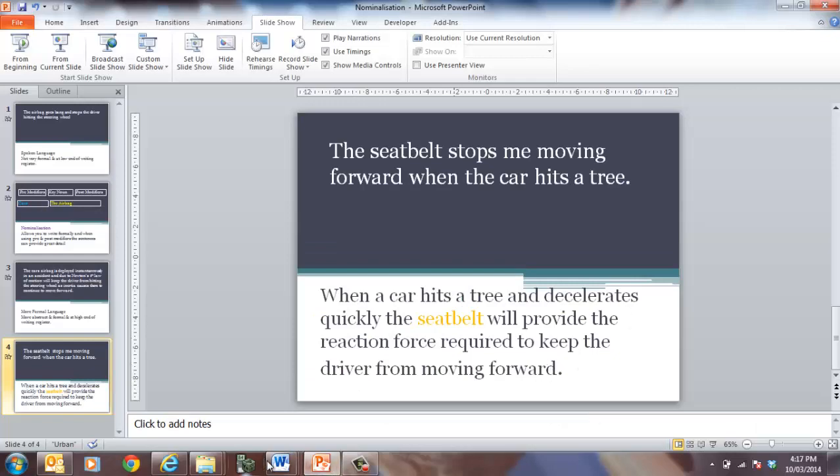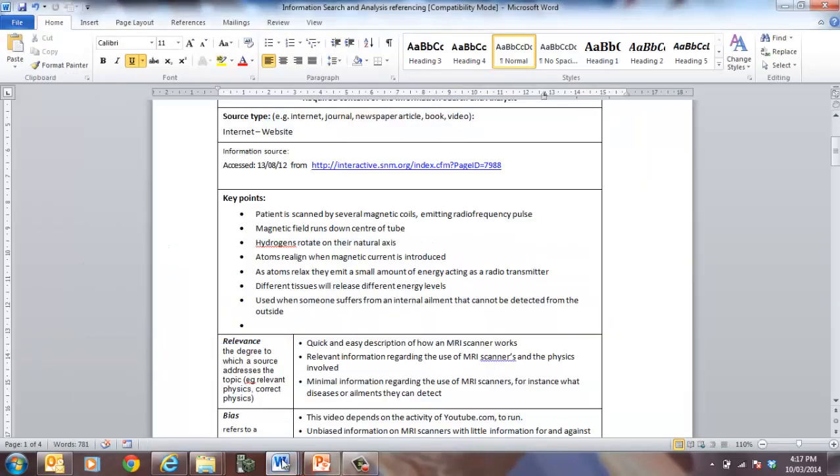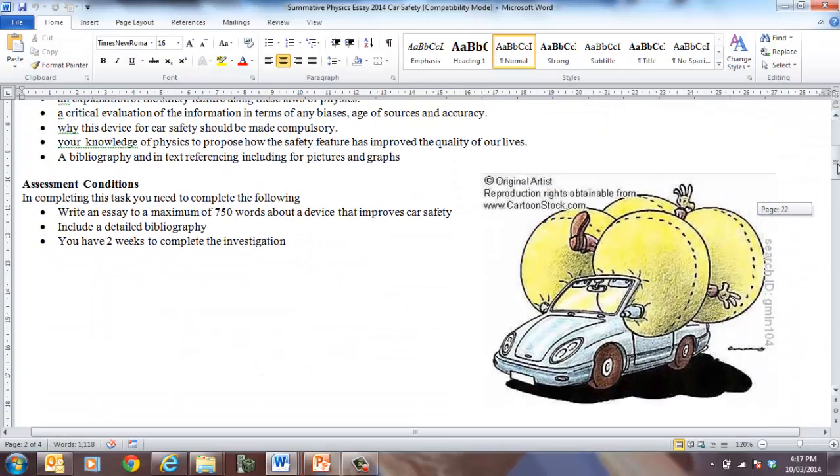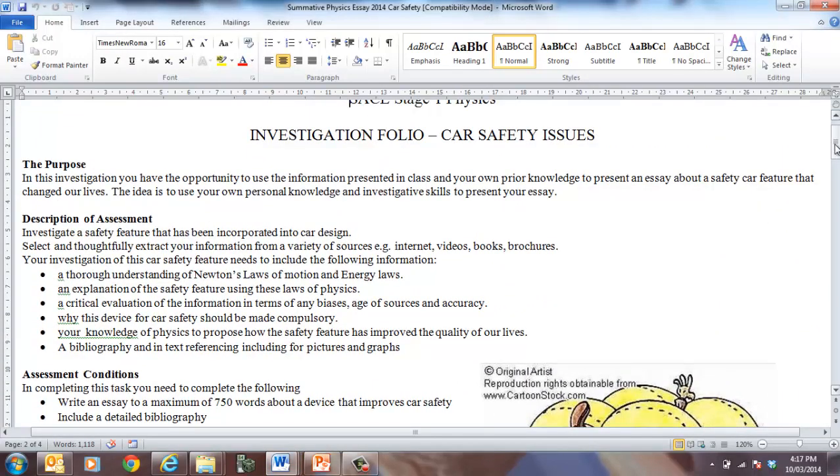When you start looking at your investigation, it could be about any of those features — something you may be interested in. You are able to grab resources from anywhere, so you can reference videos, collect stuff from websites like the RAA and crash sites. You can use magazines, newspapers, and you could probably get a car brochure as well. A lot of car sites actually have information about the safety features they provide.